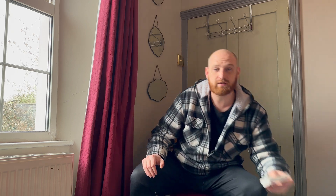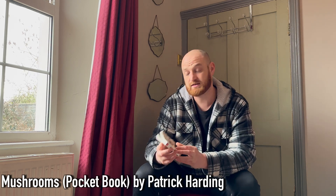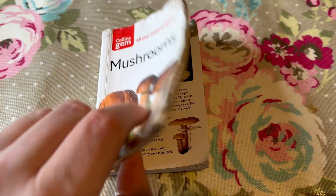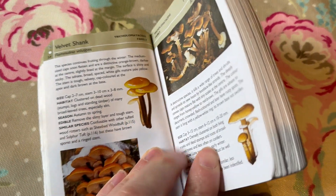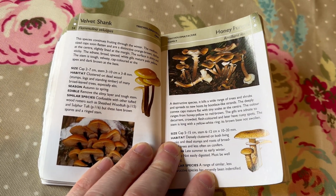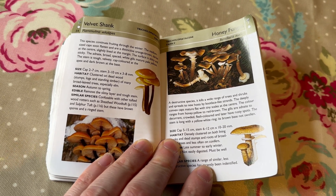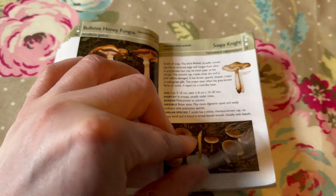First of all we've got the Collins Gem Book of Mushrooms by Patrick Harding. This is an excellent little book for taking with you in the field. For the size of the book the pictures are fairly good and there's a decent amount of information. There's a surprising amount of species fitted into this tiny book, which include the edible, non-edible and toxic species. I'd recommend this book for anyone with an interest in mushrooms.